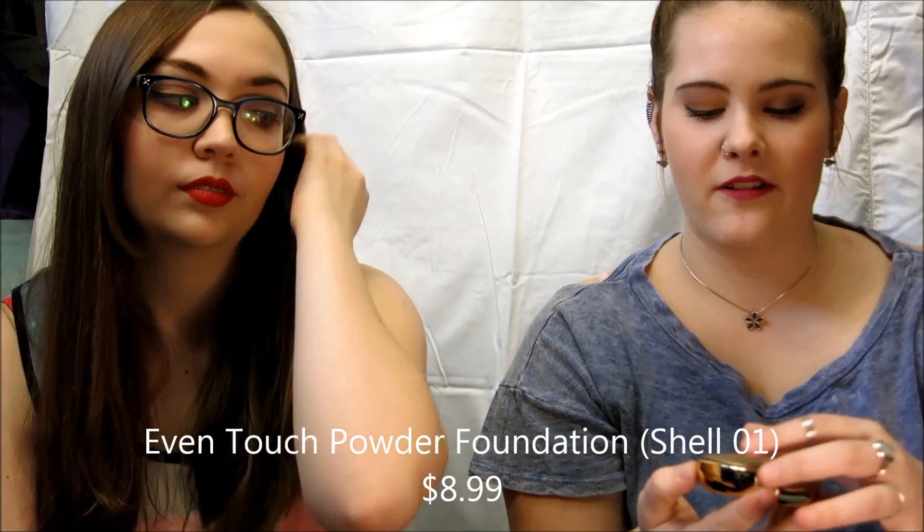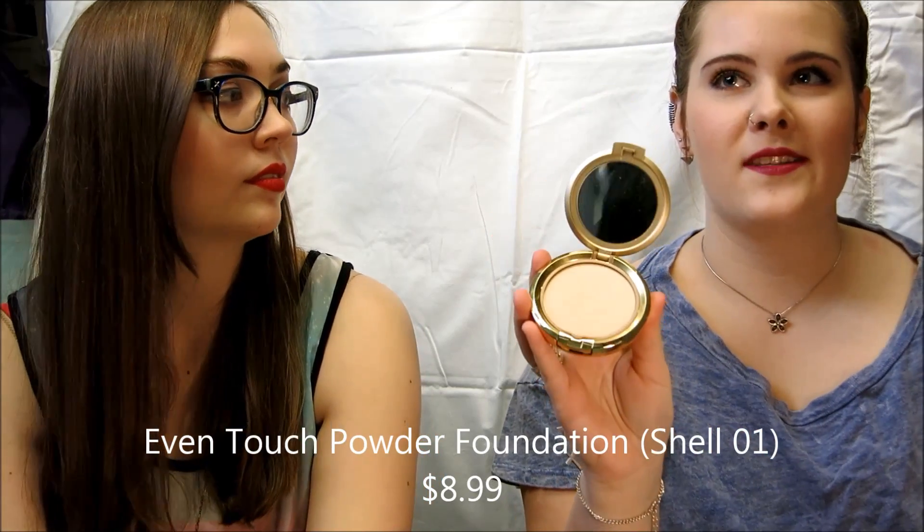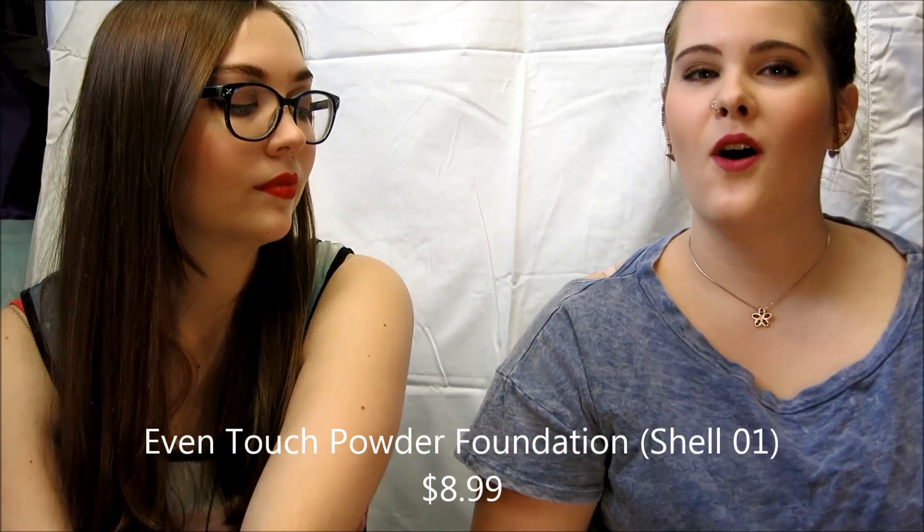The next thing I picked up from Milani was one of their pressed powder foundations. This one matches my skin exactly, so it's almost white — but it's great. This is the first one I found that actually matches, and I love it. It's gorgeous. The first thing I have that's not Milani — we're not being paid by them, though I wish we were. Then we wouldn't have a sheet as our background — we'd be using books with a tripod, because college.